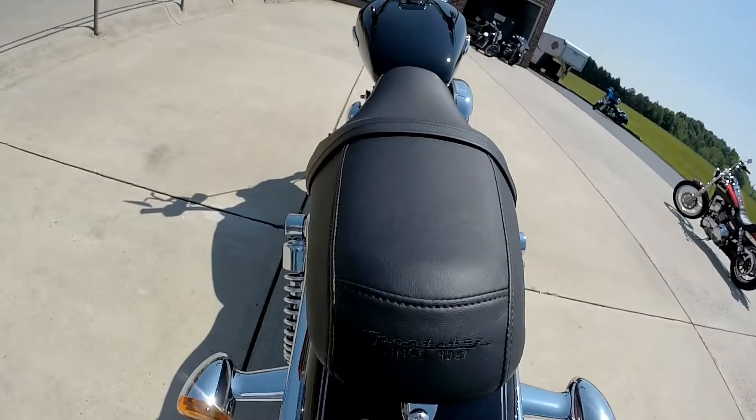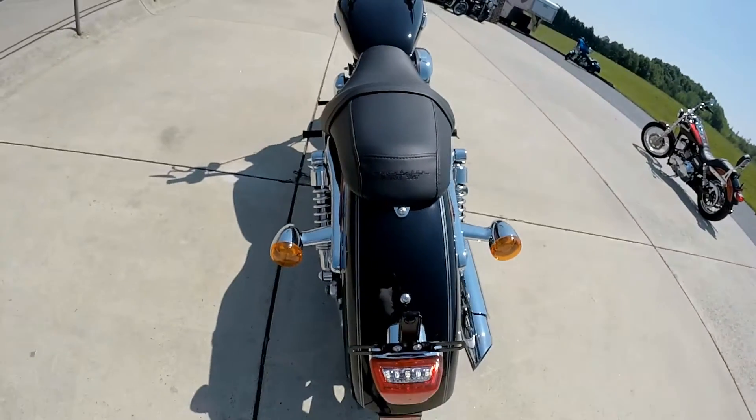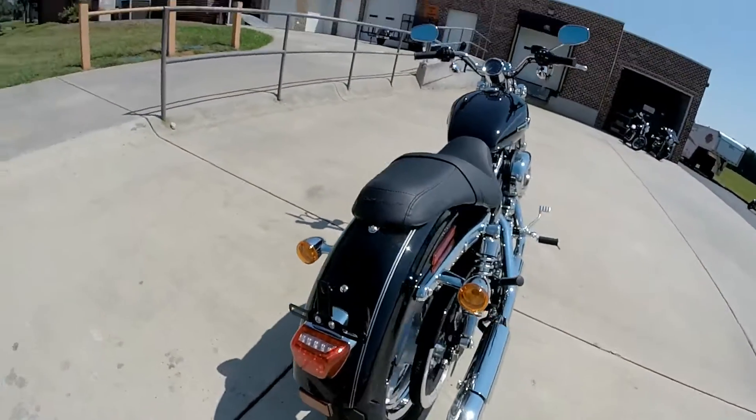The Sportster's been around since 1957. We've got the chrome bullet-shaped turn signals.